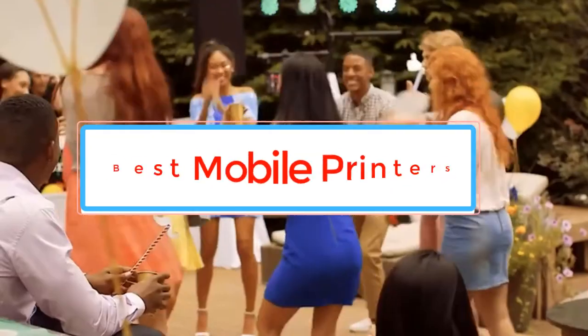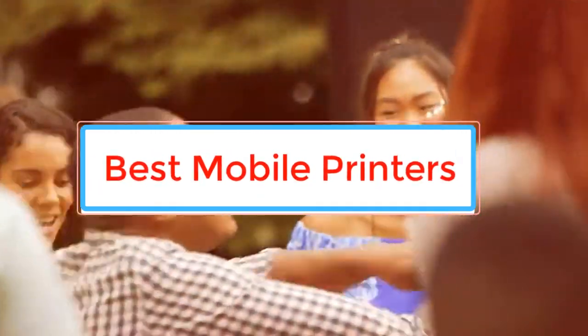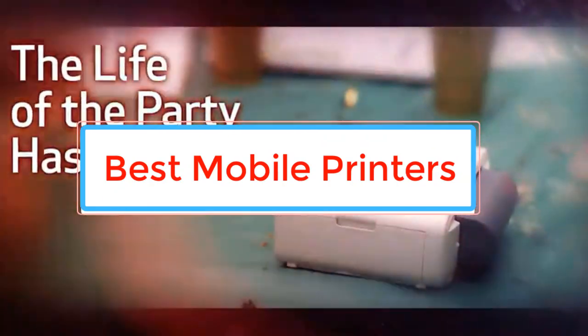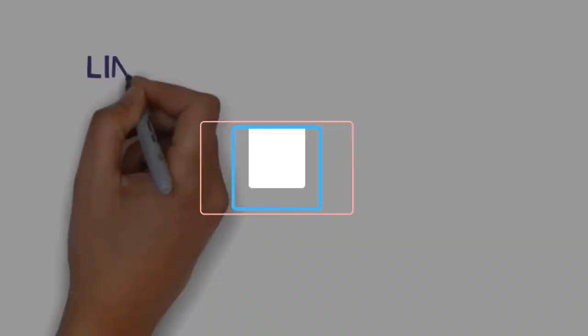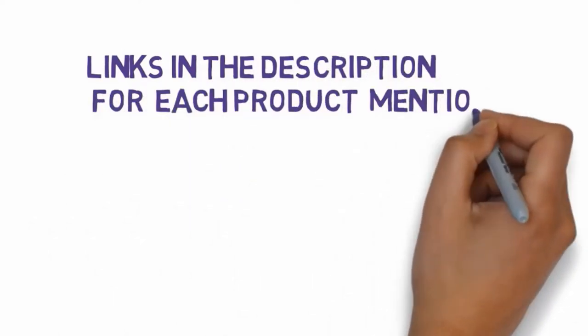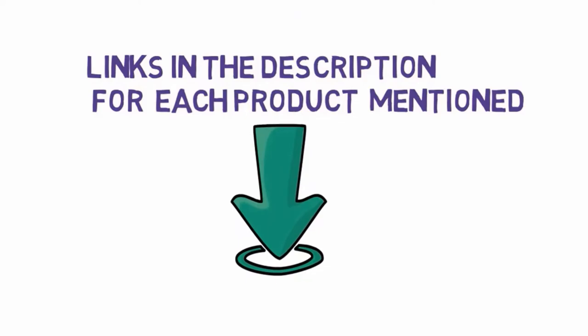Are you looking for the best mobile printers? In this video we will look at some of the best mobile printers on the market. Before we get started, we have included links in the description, so make sure you check those out to see which one is in your budget range.